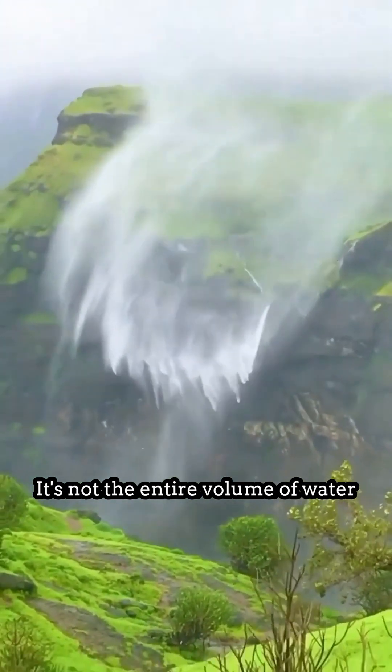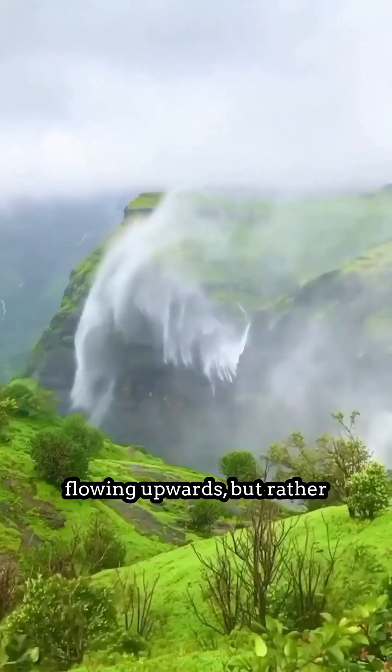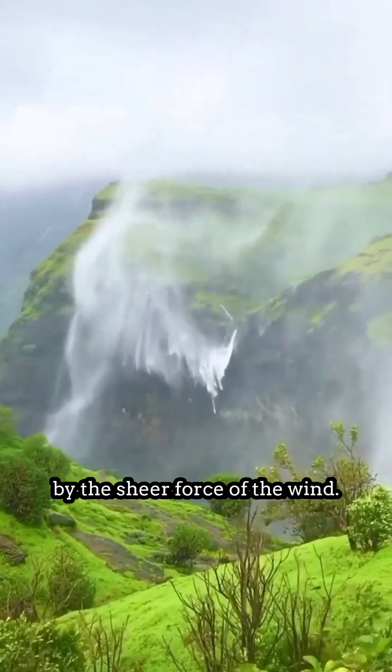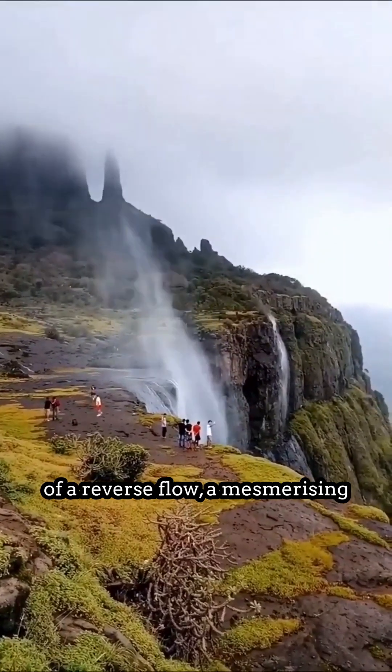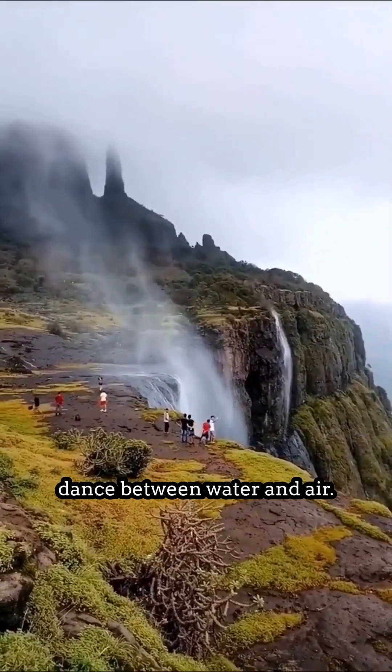the light water droplets are caught and pushed back up into the air. It's not the entire volume of water flowing upwards, but rather the lighter parts being overcome by the sheer force of the wind. This creates the illusion of a reverse flow — a mesmerizing dance between water and air.